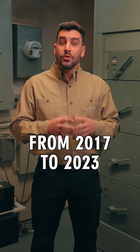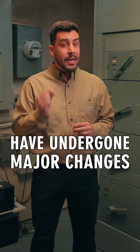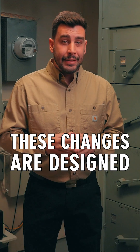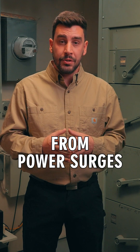From 2017 to 2023, surge protective devices have undergone major changes in the requirements set by the National Electrical Code. These changes are designed to better protect people and equipment from power surges.